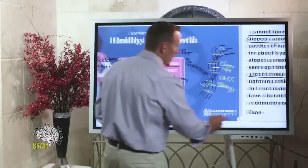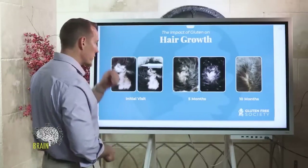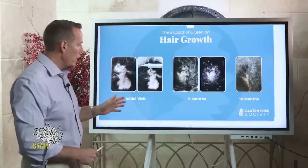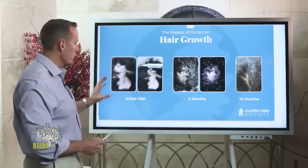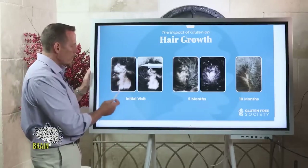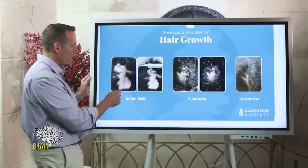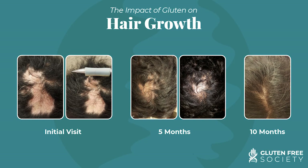I've seen around 100 of these cases over the past 20 years — the impact of gluten on hair growth. This particular case: a woman came to see me some years back, and on her initial visit, what you're looking at is what alopecia areata looks like. Notice the area where there's hair loss — there's zero hair growth in that section. It's smooth; if you were to touch it, it would feel like baby skin. This is complete loss of hair growth in that area due to an autoimmune attack on the hair follicle.